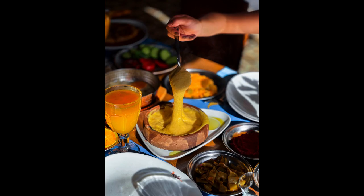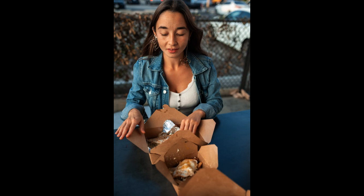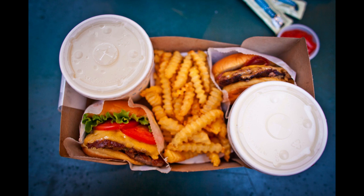Train your staff. Ensure they understand the menu, maintain hygiene standards, and provide excellent customer service. Prioritize food safety — follow strict protocols for handling, storing, and preparing food to prevent contamination. Monitor inventory regularly to avoid shortages or wastage by keeping track of ingredients and supplies.